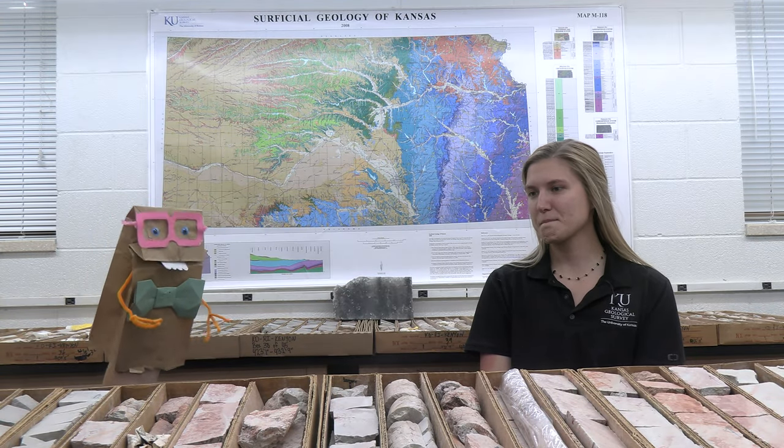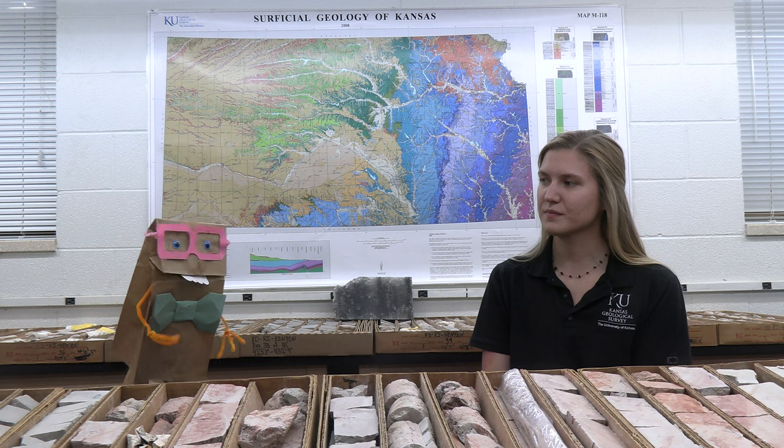Excellent. Olivia, before I let you go, I would like to ask you two final questions. First, how does your job help advance science? And how does your job help serve the people of Kansas? The Kansas Geological Survey houses one of the largest CORE collections in the United States, so we have that material for researchers to continue that important work in the future. The way that this serves Kansas is that we can learn more about our aquifer and our energy capabilities.